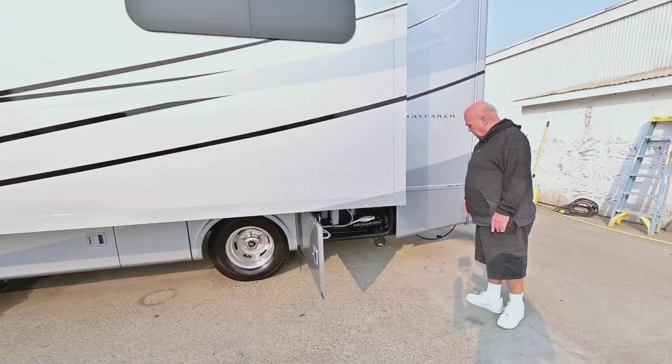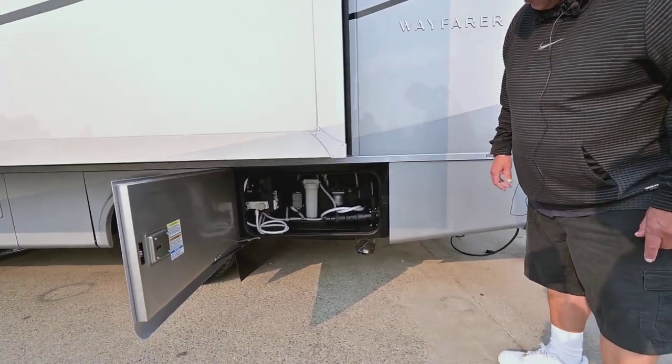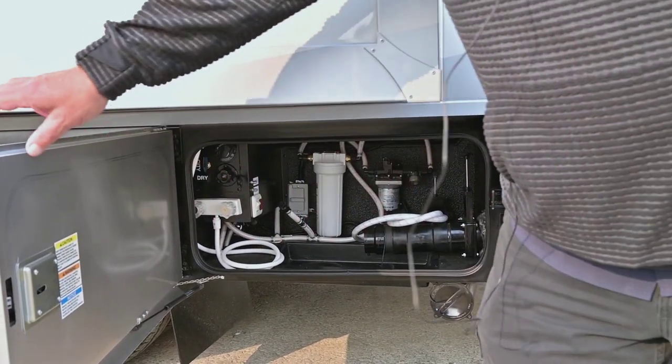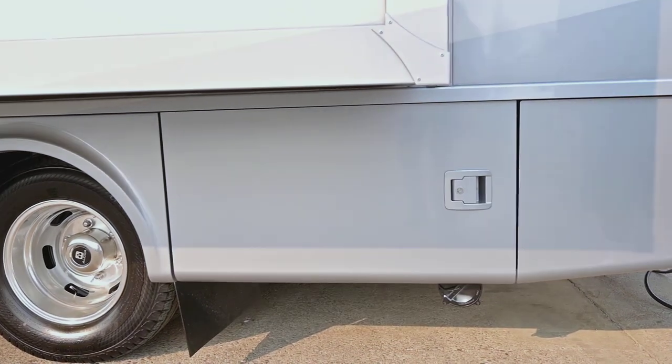Up here is your dump station. Your whole coach water filter, and different things that you need — including a tripod connection if you have a tripod satellite dish.